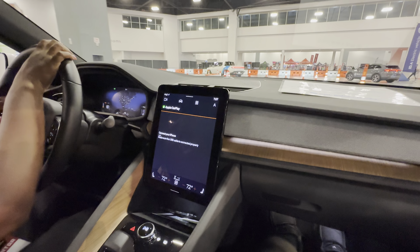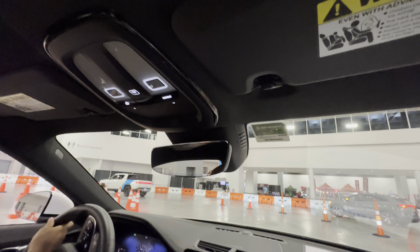This is your first time in the Polestar? Yes. Was it your first time in the Rivian? Absolutely.